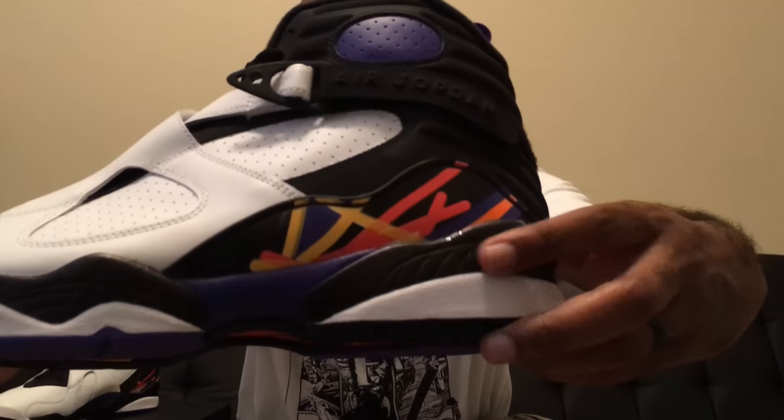As you can see on here, the colorways they have, and it has the Jumpman logo with a little animation on the tongue. Retail is $190. Pretty dope shoe. Here at the bottom, it has kind of like a shimmery glitter effect on the shoe. And here's also the sole of the shoe.